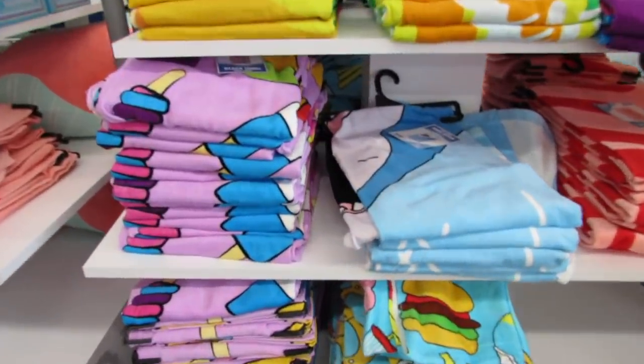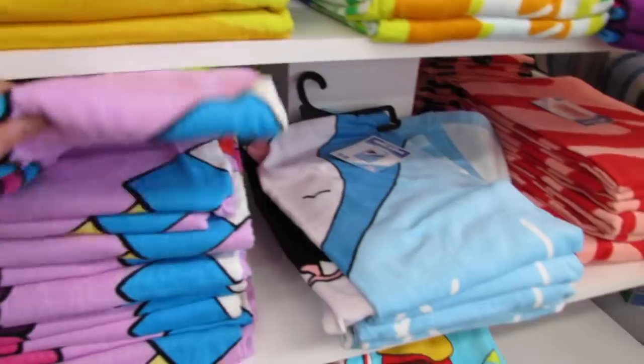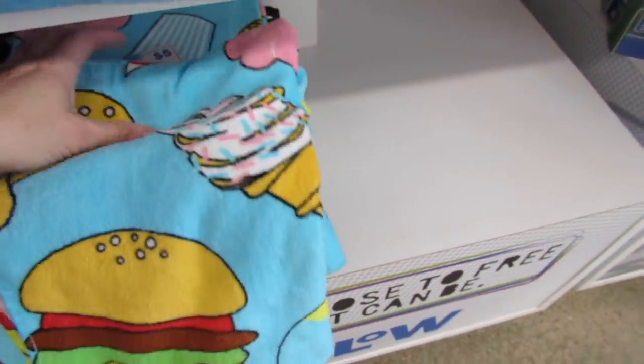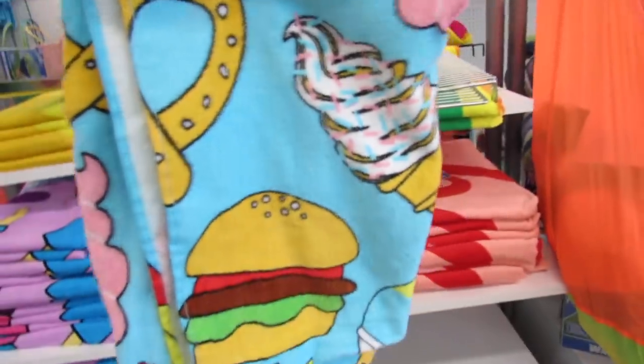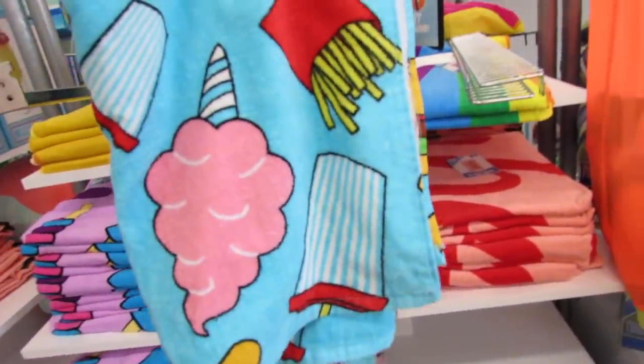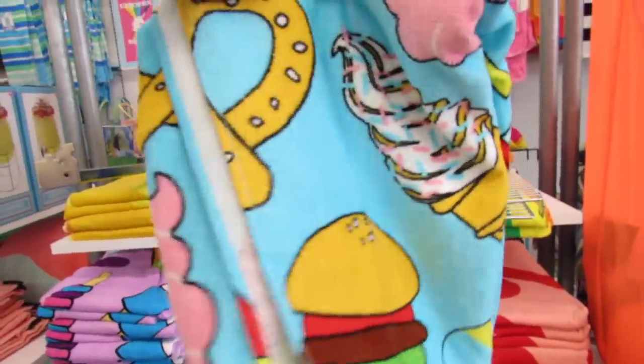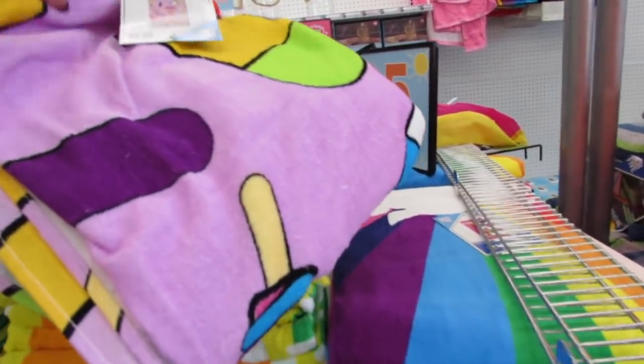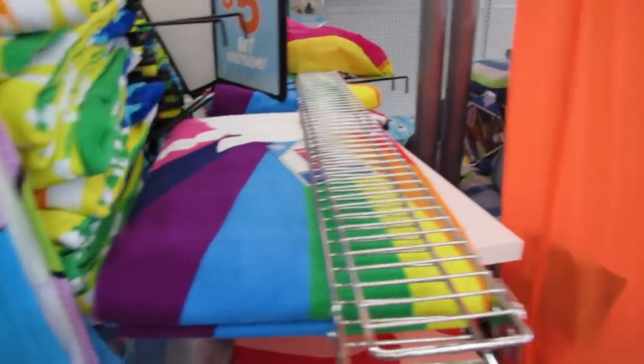My Bertie loves to cook and bake so she'd love that. They've added another beach towel - you guys remember the cotton candy and french fries one I kept showing? Well they've added another one that's just as cute - this one is full of popsicles.